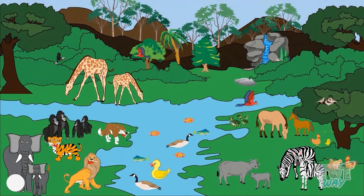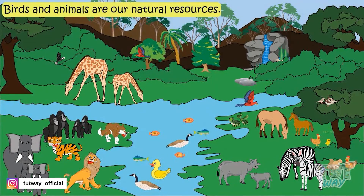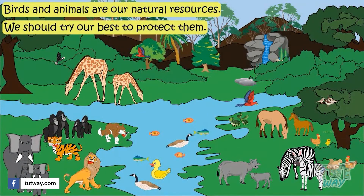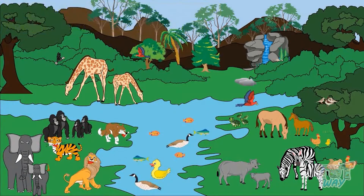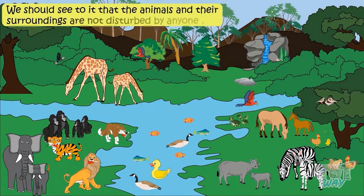Birds and animals make our surroundings so beautiful. They are our natural resources. We should try our best to protect them and see to it that they and their surroundings are not disturbed by anyone.